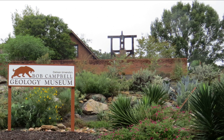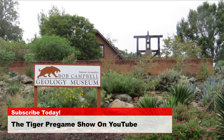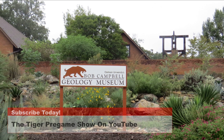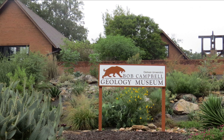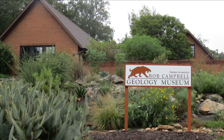Today's photos are of the Campbell Museum of Natural History, built in 1894 and remodeled in both 1936 and then again in 1996. The museum is named after Bob Campbell, the class of 1937, who was a trustee, along with his wife, Betsy.